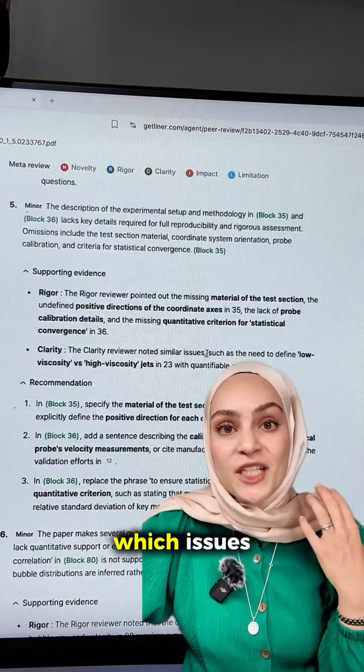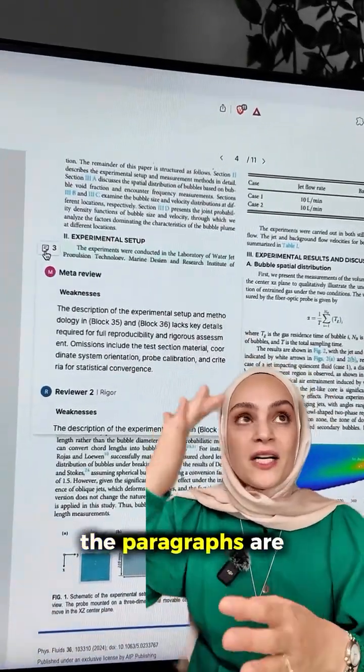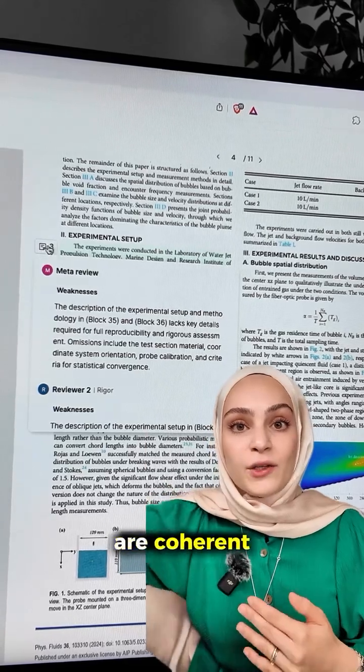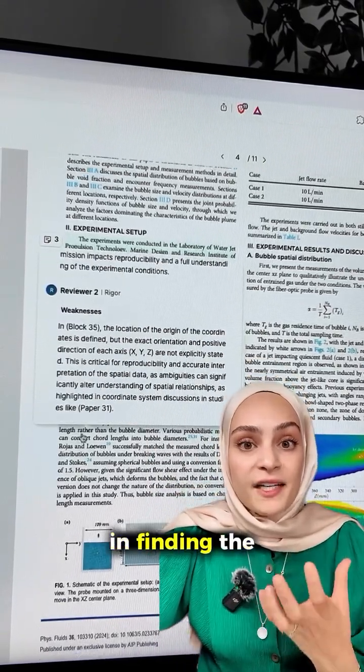The model will clarify which issues are major and which are minor. It will see whether the paragraphs are aligned in a logical way, that they are coherent, that they make sense. There's a really good job done in finding the weaknesses.